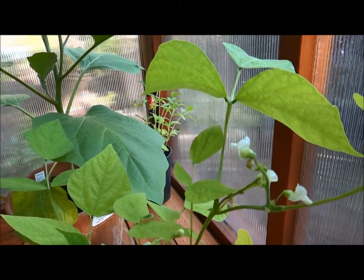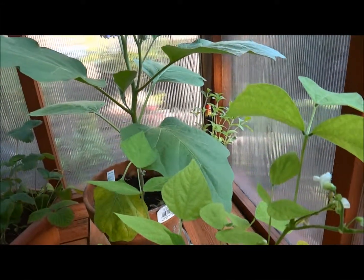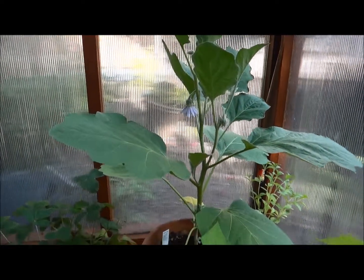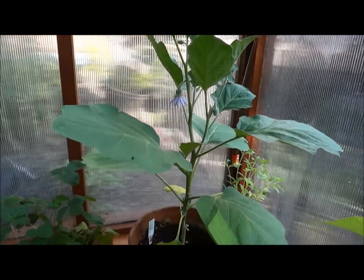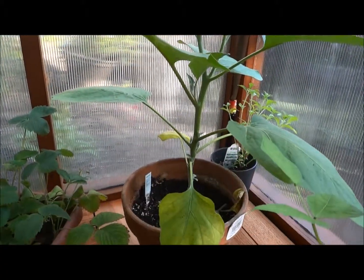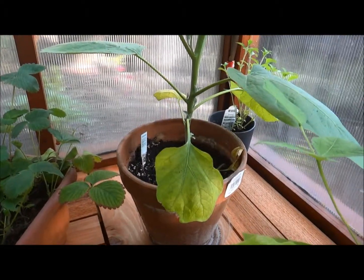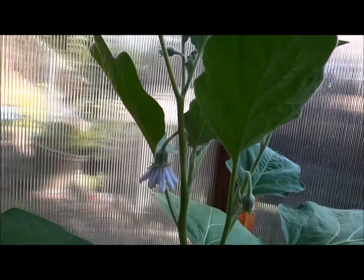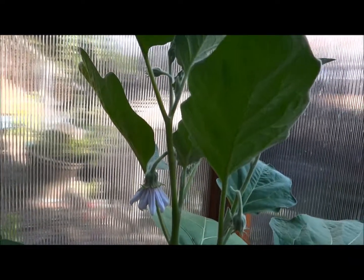And as you can see, they are blooming. This is just a beautiful plant — it is an eggplant. And yes, I am growing that in a container. The flowers — I want you to see the flowers — they're absolutely gorgeous.